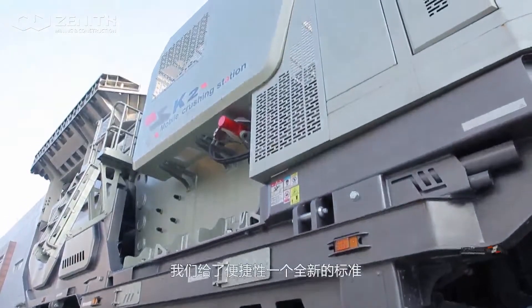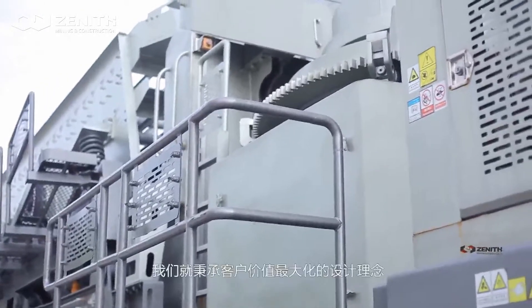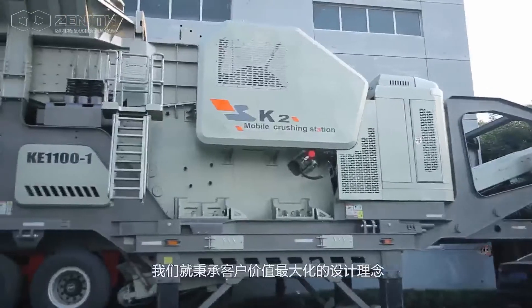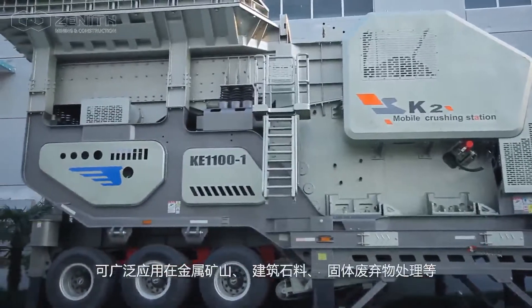We set up an all-new standard to conveniently improve the function of every basic component. Ever since the beginning, we undertook the design concept to maximize customer value and built equipment of more than 70 models in seven modules, which can be extensively applied for primary crushing,